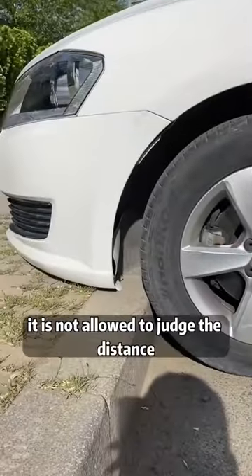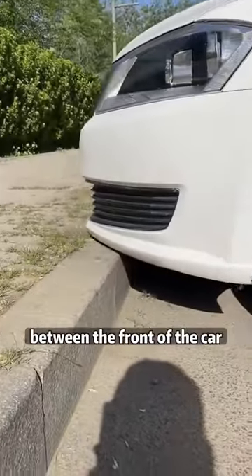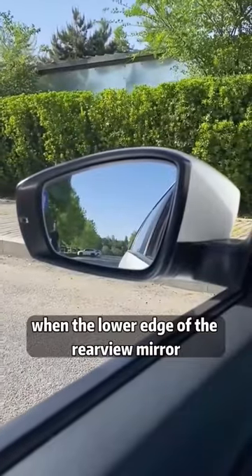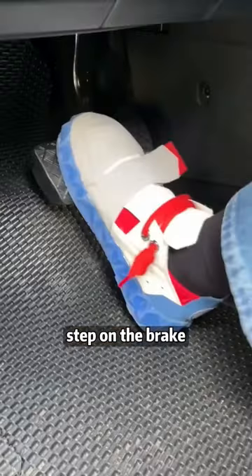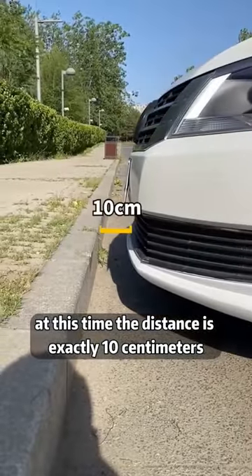Second, when parking, it is not easy to judge the distance between the front of the car and the curb. Stare at the left rearview mirror — when the lower edge of the rearview mirror coincides with the upper edge of the curb, step on the brake. At this time, the distance is exactly 10 centimeters.